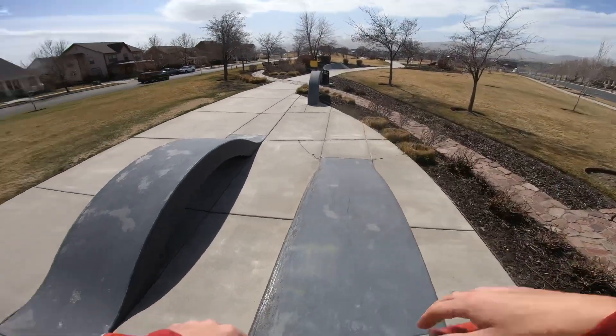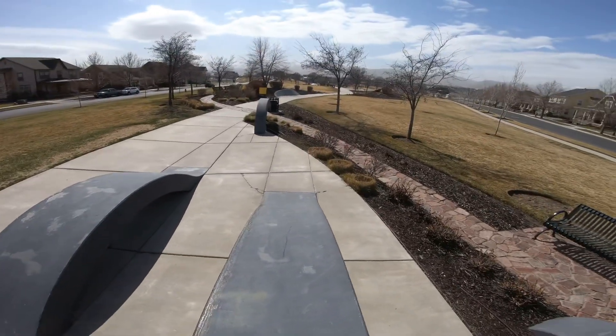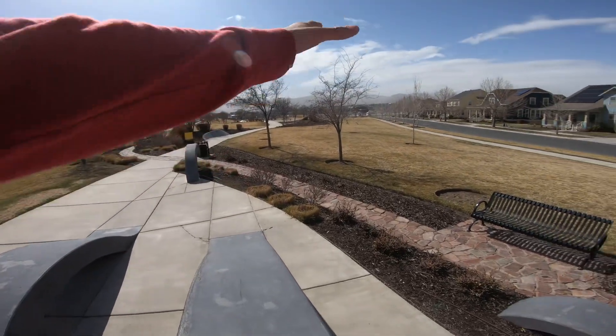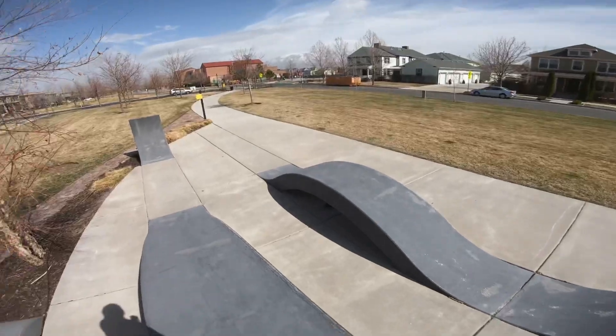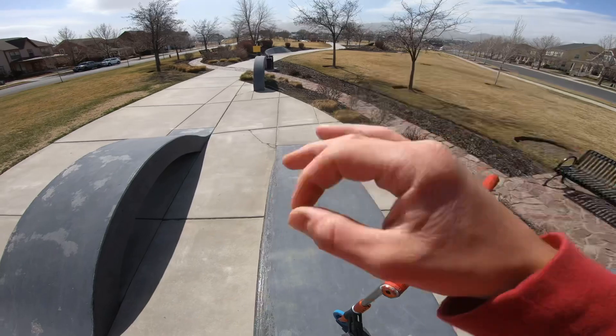As you saw in the intro of this video, we are out here at this crazy skate park street spot. I'm not really sure what to call it — it kind of has a snake run feel to it. We're out here in Utah, as you can see the mountains in the background. This skate park is super awesome, it's super unique, and I'm just super hyped to ride around and catch a sesh.